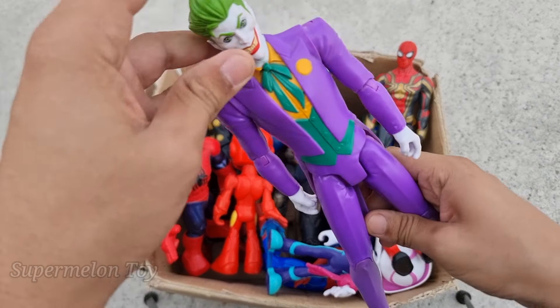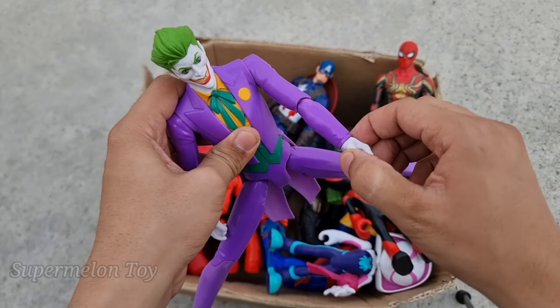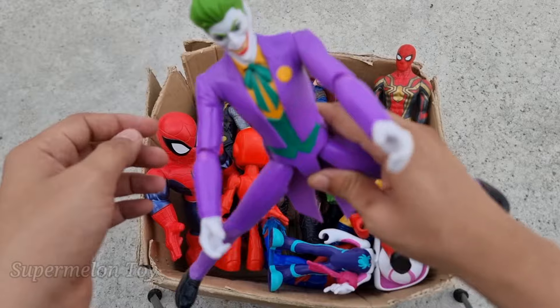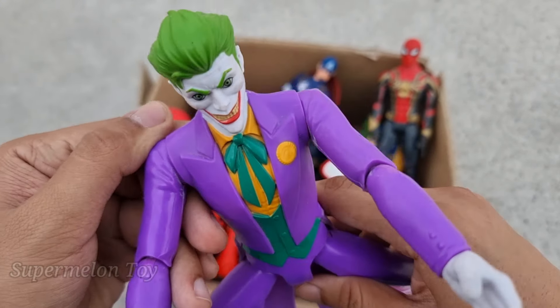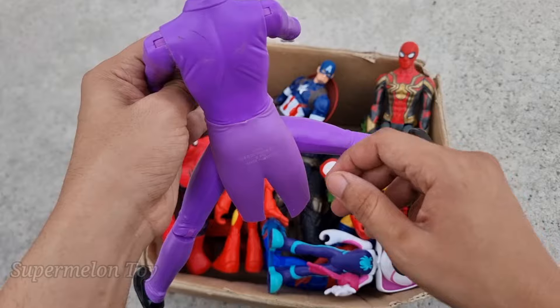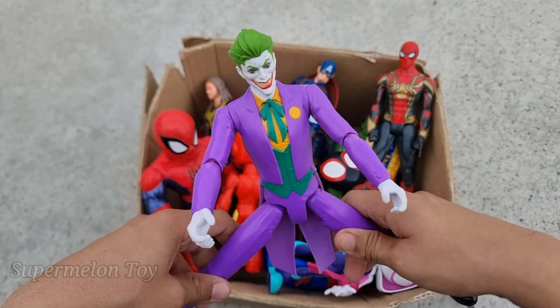Let's see who is this one right here. Wow, look at his really cool flexible body — he's a very cool DC villain. This is a very scary, very funny super villain. Why is he so serious? Wow, he's so cool — this is the really amazing Funny Joker!